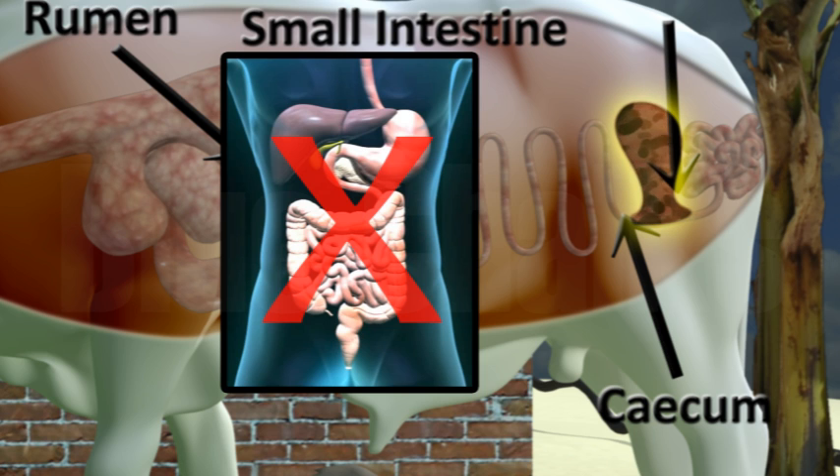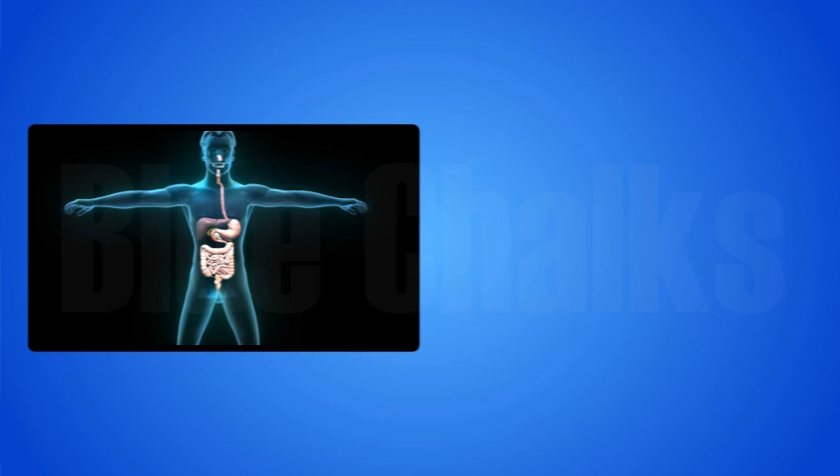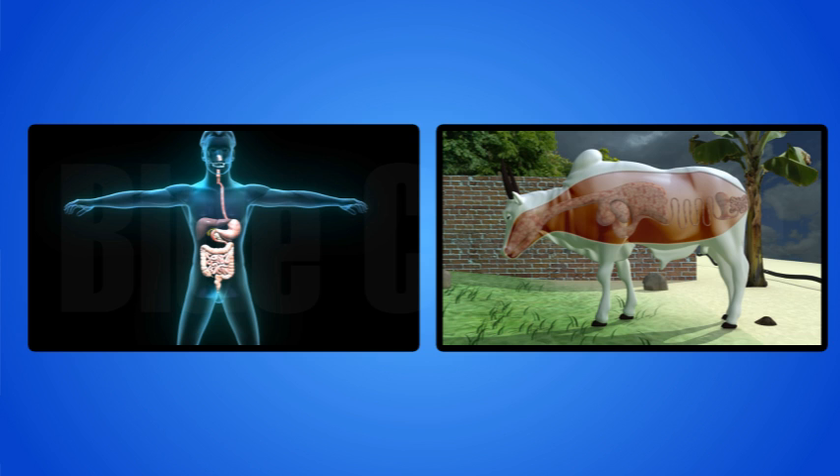This is how digestion takes place in animals. We have already learned about digestion in complex organisms like humans and ruminant animals, which have a complete digestive system.